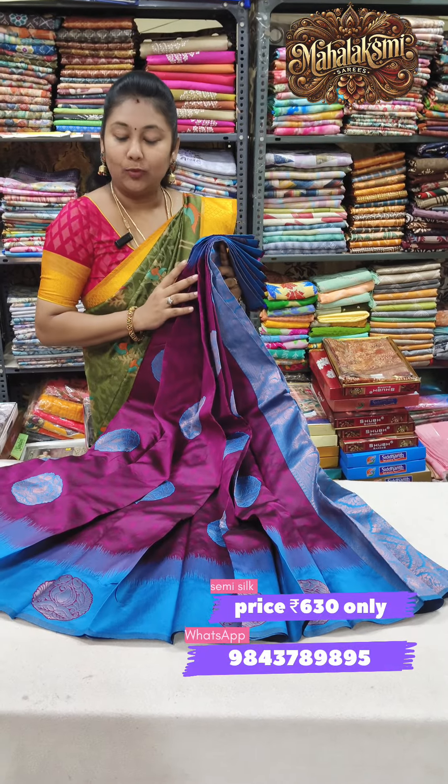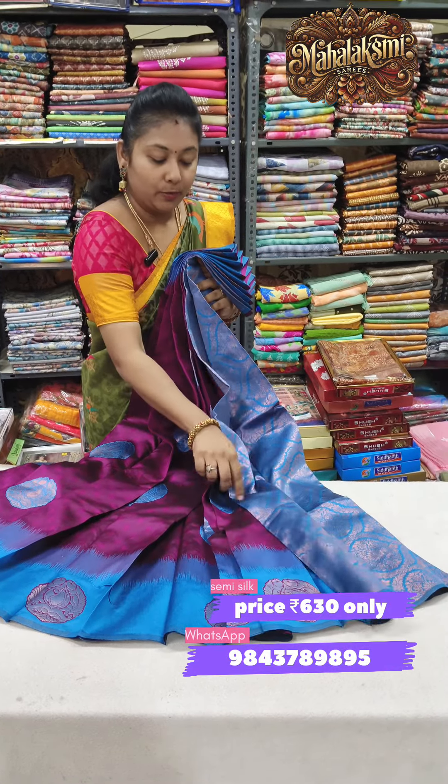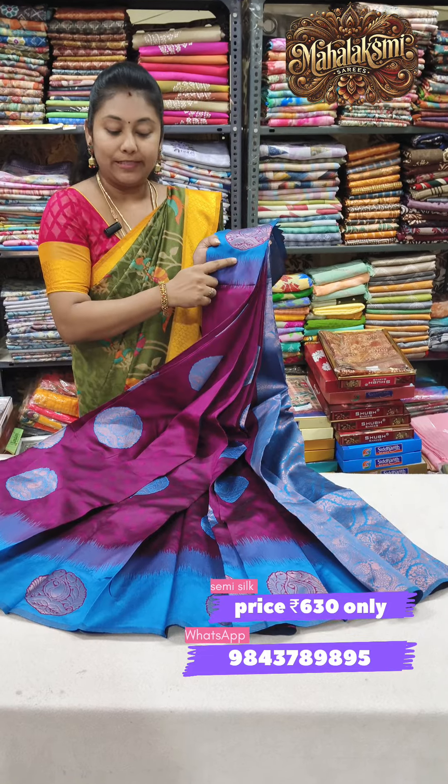Next color: deep wine with sky blue color. All of you have a rich pallu with contrast blouse. You have a double side border.